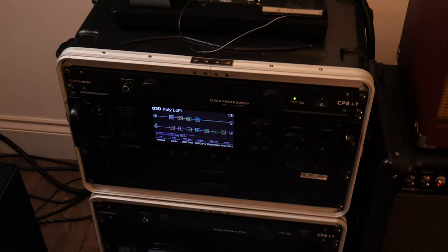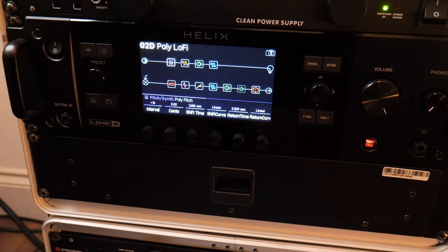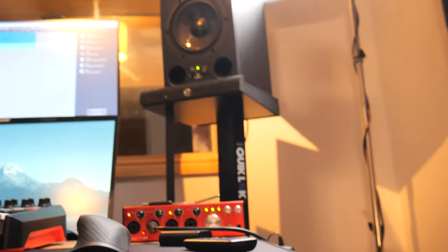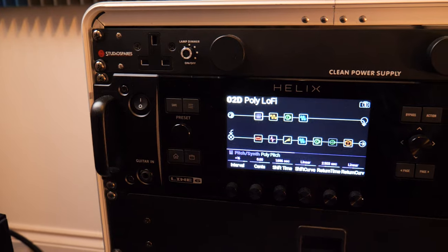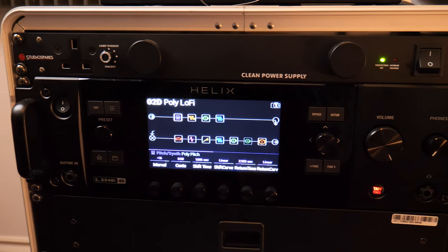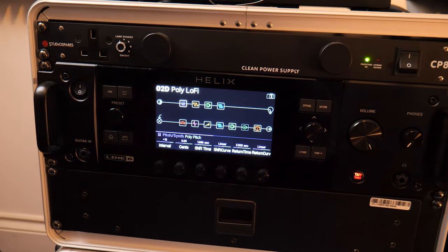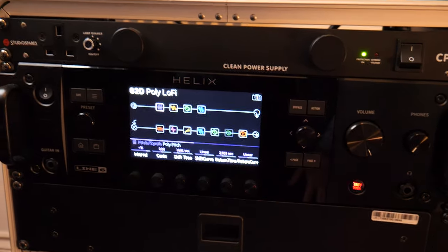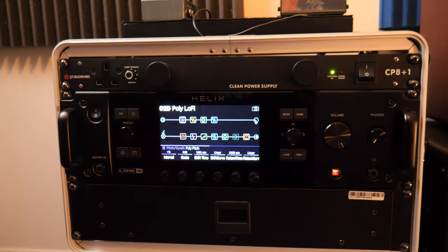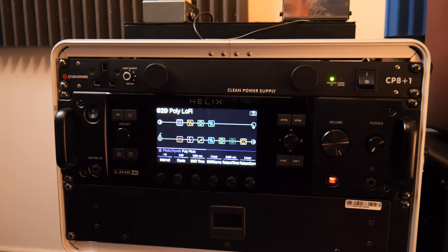This is the rack. First up, I've got a Studio Spares power conditioner — basically runs power to the rack gear, the computer, and the studio monitors. With one switch I can turn everything on, which is really handy. Next up, I've got a Line 6 Helix rack. I want to say a huge thank you to Line 6 for sending this over for me to check out — I've been having a huge amount of fun exploring this. I've been using the Line 6 HX Stomp for quite a while and the full Helix is just a whole other level. It's amazing. I've got a full video on the Helix coming very soon, but I just wanted to spend a bit of time with the unit before I upload anything, so keep an eye out for that.